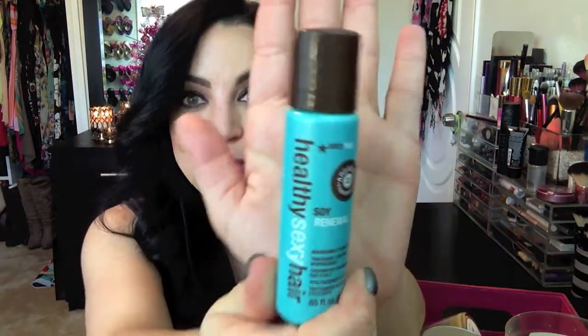The next thing that isn't empty is the Healthy Sexy Hair soy renewal with argan oil. I love this stuff — I'm going to go get it. I think I saw it at CVS. I scraped this thing completely clean, it's empty. Also empty is the Revlon ColorStay eyeliner in black — the kind with the little smudger at the bottom. Such a great black eyeliner for the waterline. I really love it.